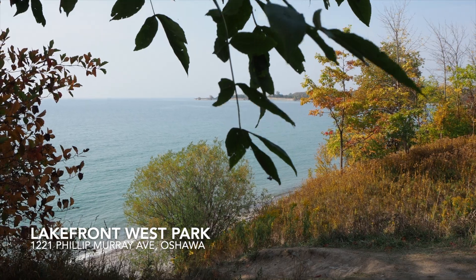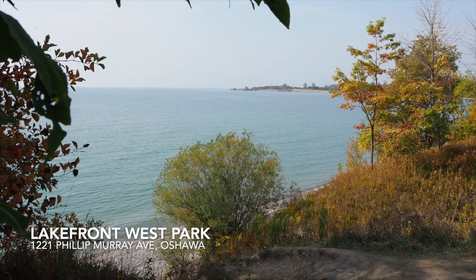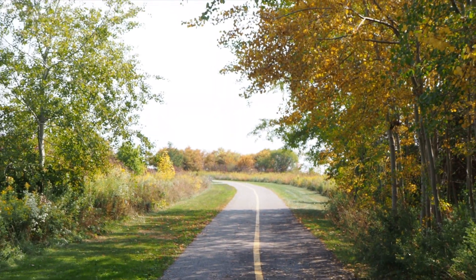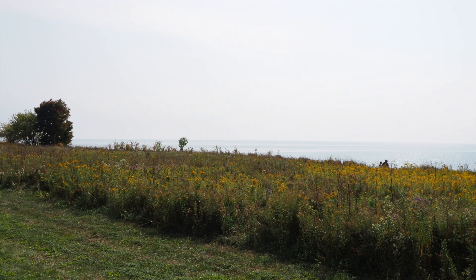The next destination is Lakefront West Park in Oshawa. This trail goes on for quite some time and connects to several parks stretching across the lakeside. This trail is great for biking as well, with beautiful lookout points.